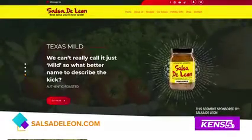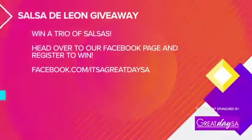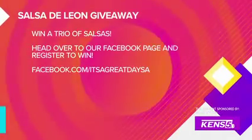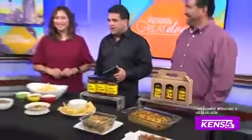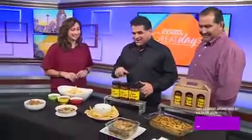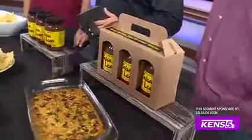Today we have a giveaway — we're giving away this little pack right here. It's one of each of our salsas: a Texas mild, a hot, and a habanero. You can win a trio of salsas — head over to our Facebook page and register to win at Facebook.com/ItsAGreatDaySA. To find out more or to buy, visit SalsadeLeon.com, or go to H-E-B and pick it up. Thank you Armando and Leticia for being with us — I can't wait to try it. We've got more to come after the break.